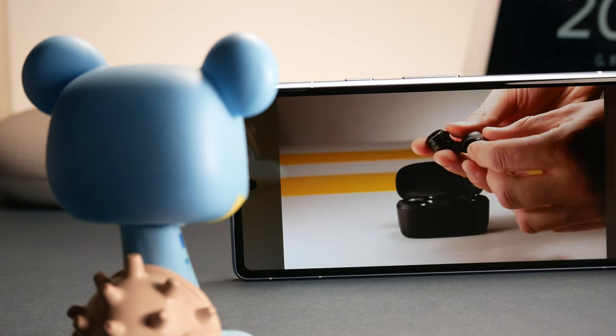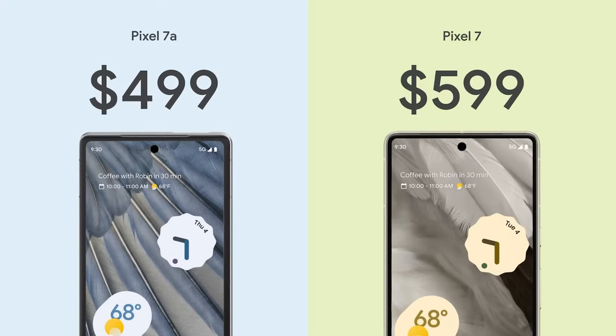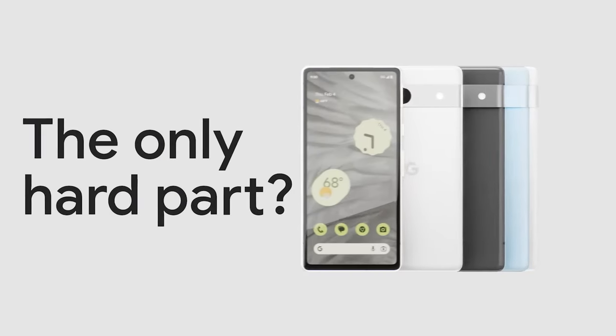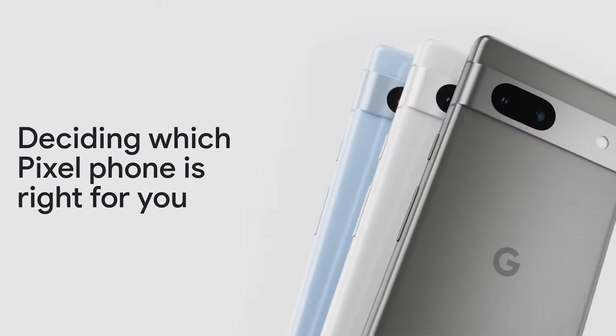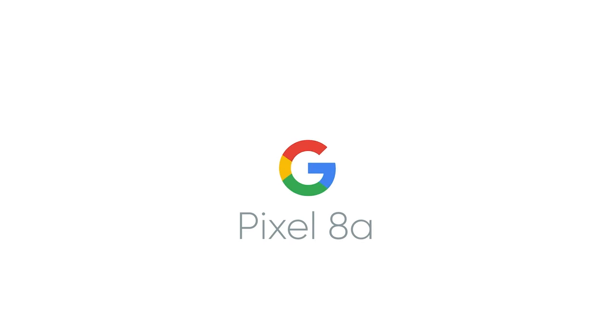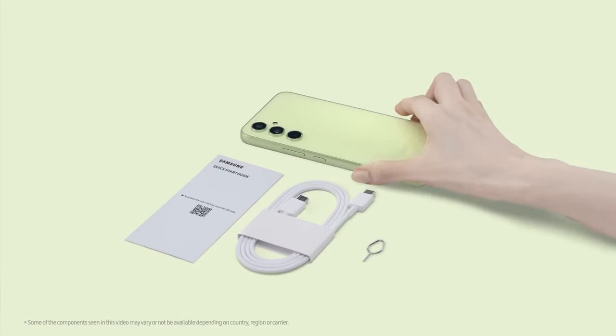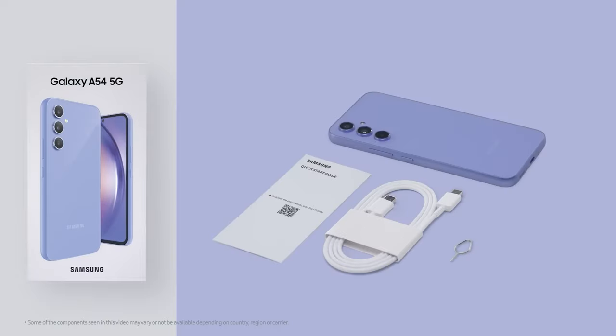However, the Pixel 7a might be in a difficult situation right now, as the regular Pixel 7 is also an option, priced close with around a $50 difference, and the Pixel 8a is right around the corner, expected to launch in May. Of course, if having a Pixel isn't your only goal, there are also other good budget choices out there, like the Galaxy A54, which is a close competitor to check out.